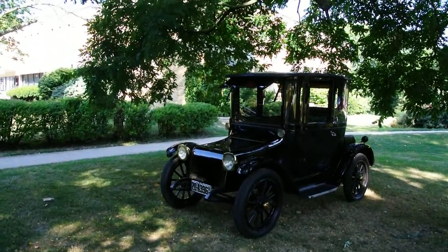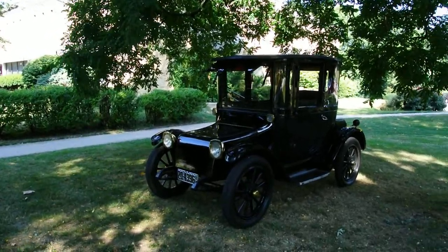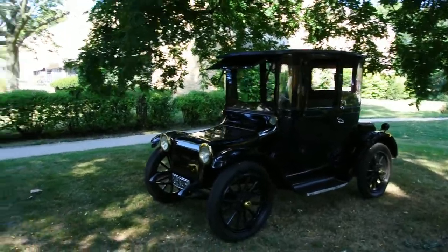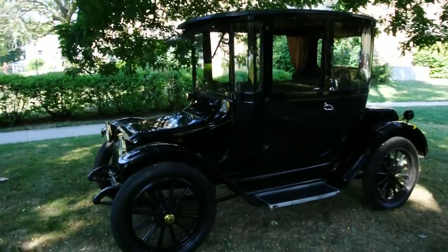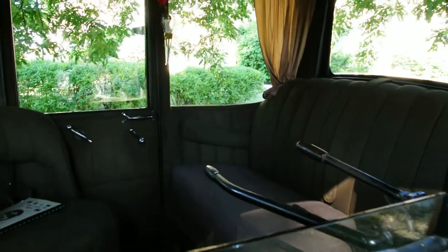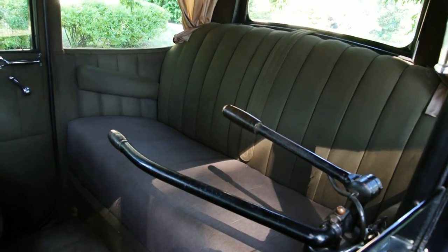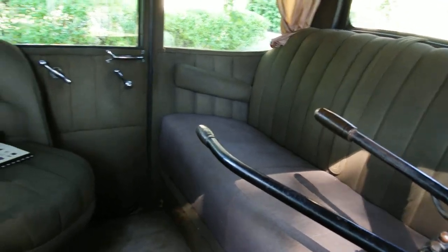Here's another car brought along on this red flag tour — a 1922 Detroit Electric. This is pretty much an original car; it's never been restored, and it's all electric. It steers not with a steering wheel but with a tiller, like you'd find on a boat. The two levers up there: one controls the steering and the other controls the speed of the car.